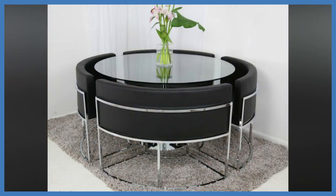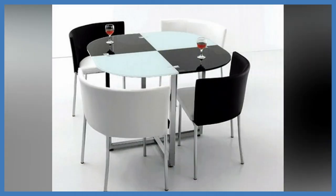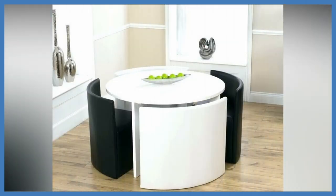Some circular tables turn into oval shapes as you add leaves — this is a great option for smaller families that need the space to multi-function for larger gatherings. Oval tables take up less visual space but provide almost the same amount of surface area as rectangular tables, without the sharp corners. Like circular dining tables, square tables are great for small spaces and seating for four people.